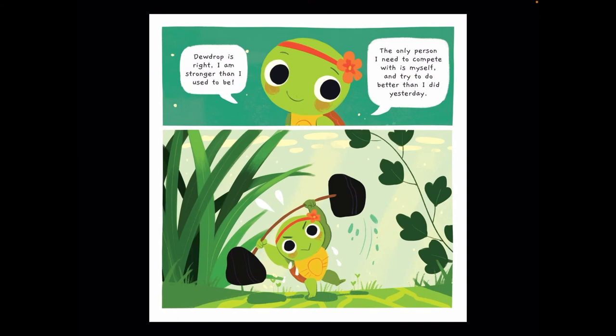Mia says, 'Dewdrop is right. I am stronger than I used to be. The only person I need to compete with is myself and try to do better than I did yesterday.' And Mia looks encouraged. That's an important thing for all of us to remember, right?